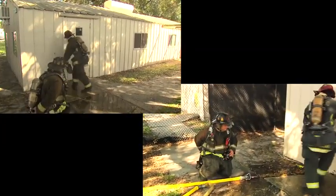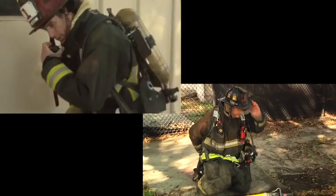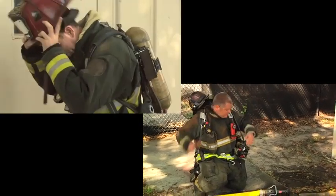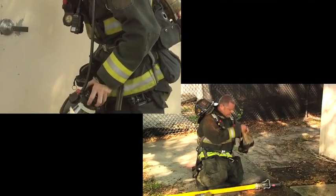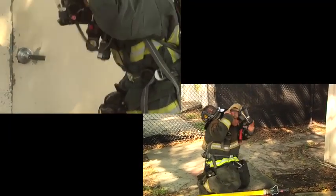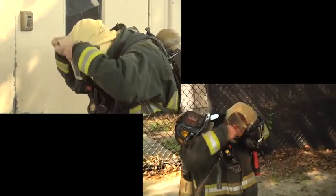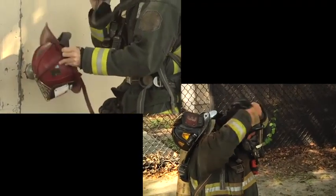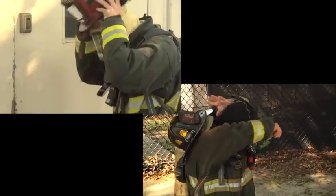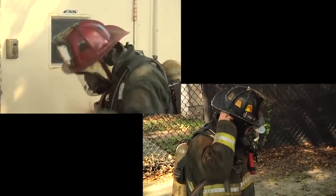Here our engine company is getting close to the door. The officer's done his size-up and the firefighter stretched the line. One method to not lose your helmet is to drape it back over your shoulders using the neck strap to keep it in place and slide it forward, like our firefighter's done.